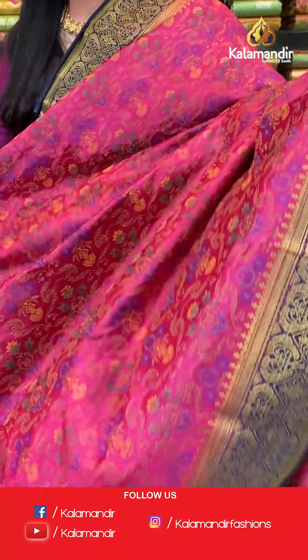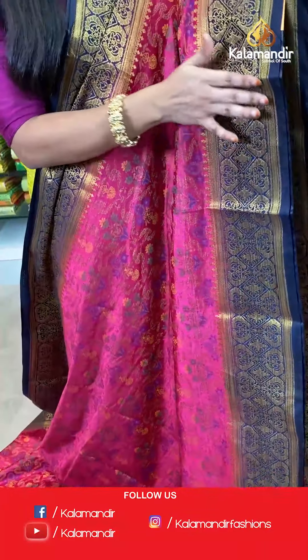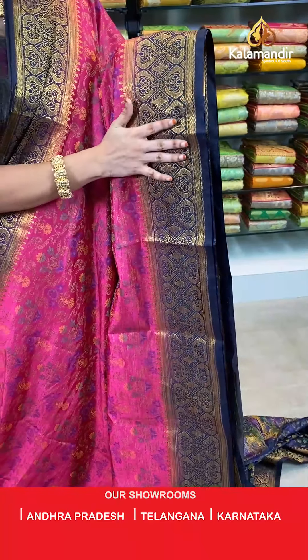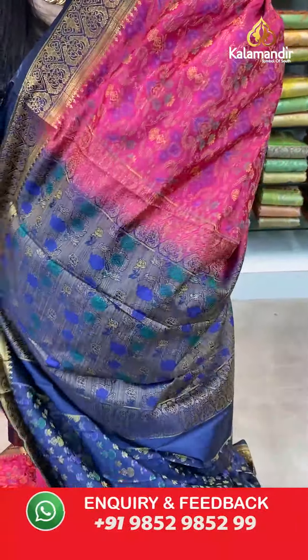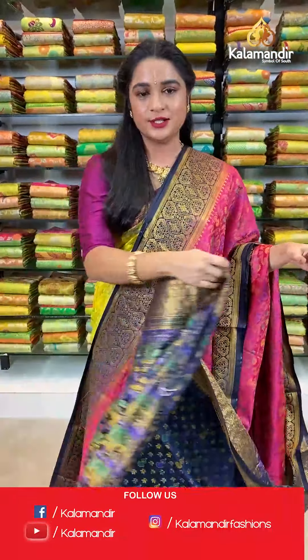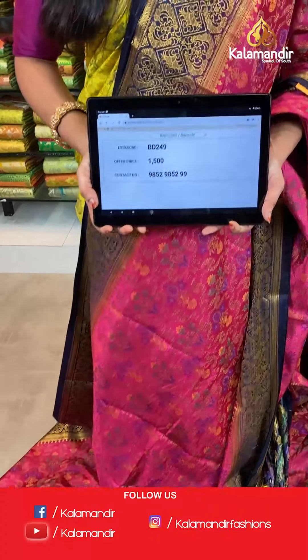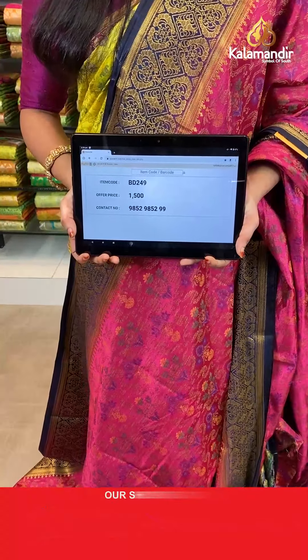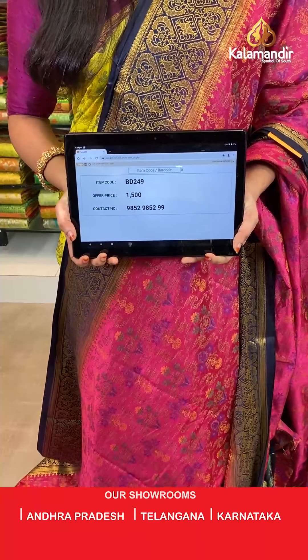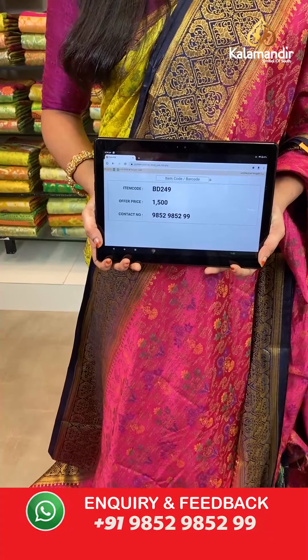Pink and navy blue color — a very familiar combination. All over the body we have a floral jhal in thread weaving. Contrast border with diamond and floral booties in golden zari, and a contrast border with thread weaving. The saree is tied up with a contrast thread weaving brocade blouse with border. Saree code BD249, actual price 1500, offer price: buy 3 sarees for just 4000 rupees. To book, send a screenshot with the code to our WhatsApp number 9852952929.